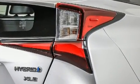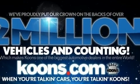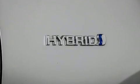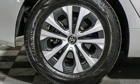Toyota ensures the safety and security of its passengers, with equipment such as head curtain airbags, front and side impact airbags, traction control, brake assist, a panic alarm, and four-wheel disc brakes with ABS.